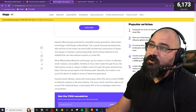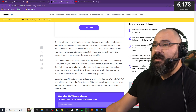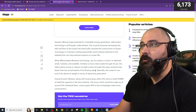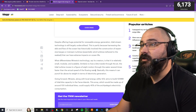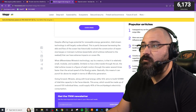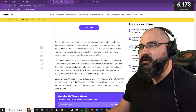What differentiates Ministo's technology, say its creators, is that it's relatively small, modular, and scalable. Similarly to how a kite travels through the air, the tidal turbine moves in a figure-of-eight motion through the water several times faster than the actual speed of the flowing water. Basically, this means it can punch far above its weight in terms of electricity generation.